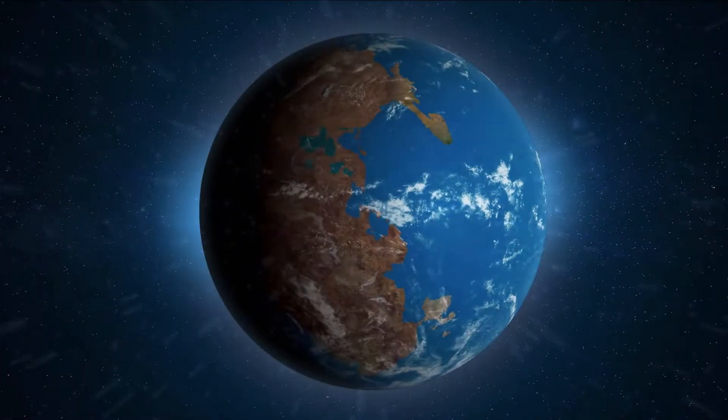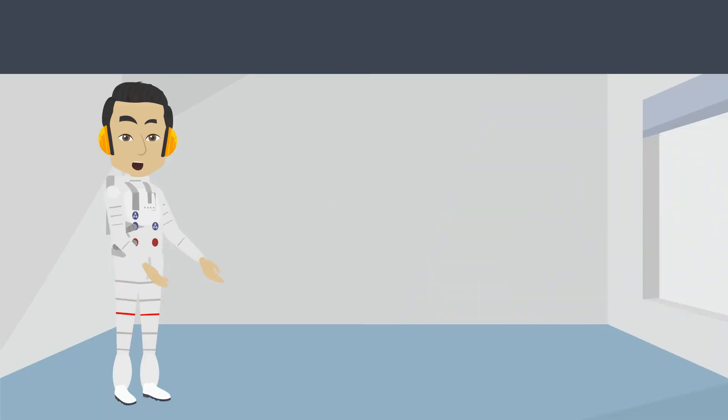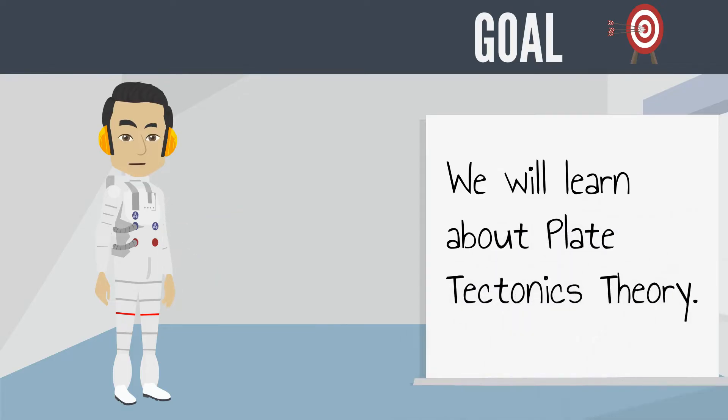Did you know scientists believe that 240 million years ago all seven continents were one big landmass? Hey everyone, this is Mr. Lara, and in this video we'll be learning about plate tectonics theory.